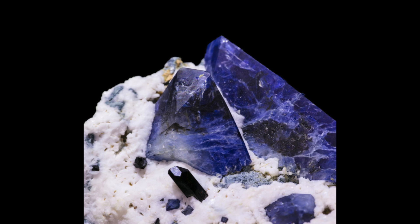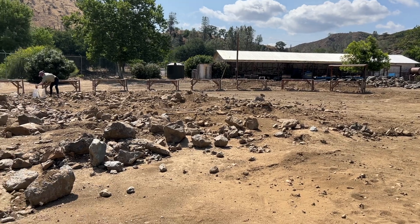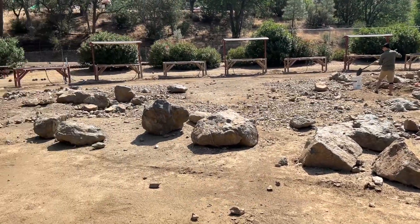Small blue crystals on white natrolite. And for a small fee, they let you dig around in their tailings pile and keep what you find.